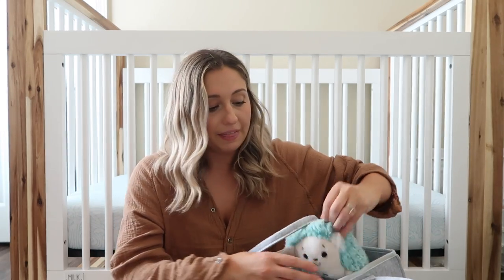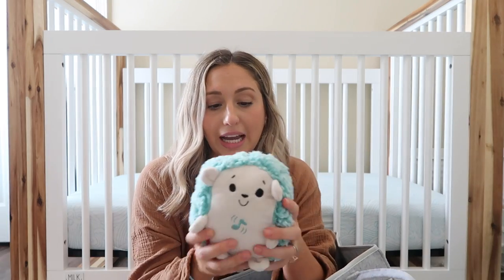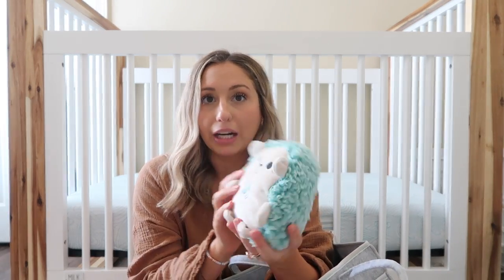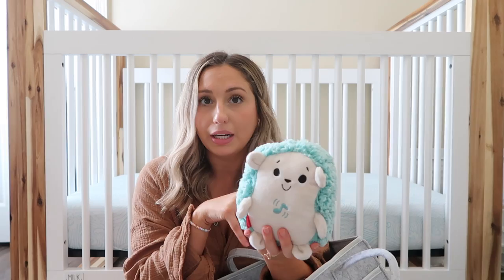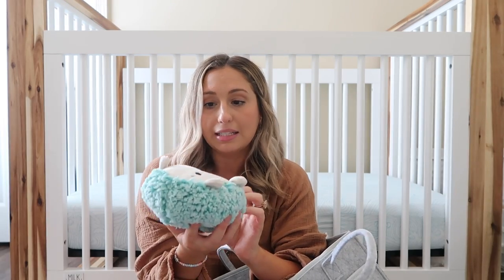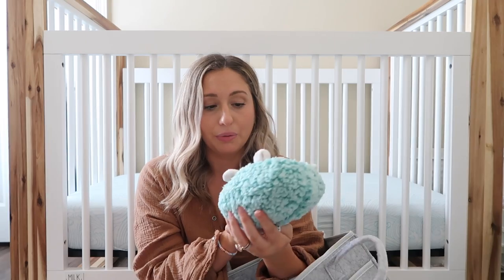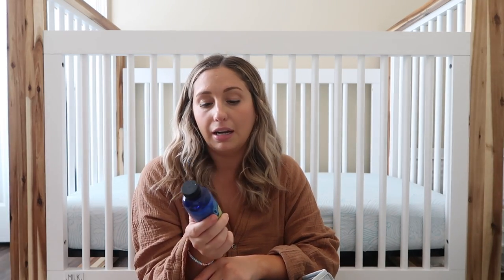This I think is a newborn must-have — it's this little hedgehog toy. It plays music and vibrates, and Luca loved it as a newborn. I would just put it next to him and he liked the vibration and the music. I found it at Target — it's by Fisher-Price and it was like $14. So cute, we love him.